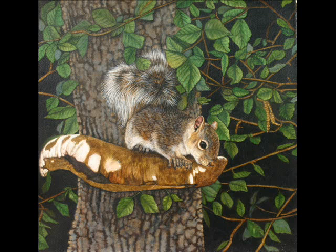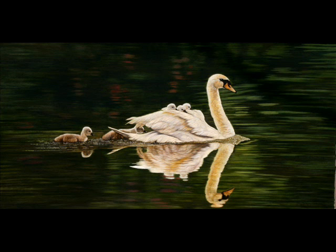The mute swan mother with babies on her back and some scurrying to catch up is a painting with dramatic contrast between the water and the swans. She was able to add additional color through pink reflections in the water of a nearby tulip flower tree.